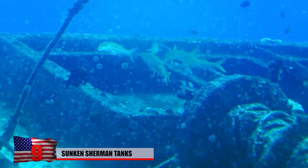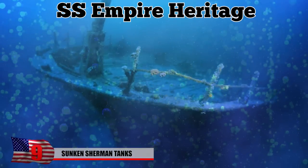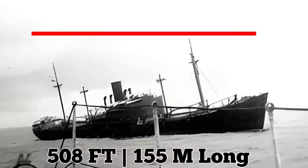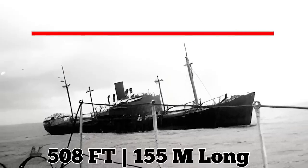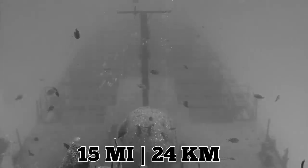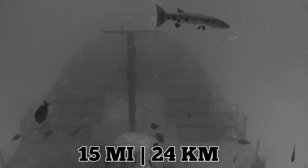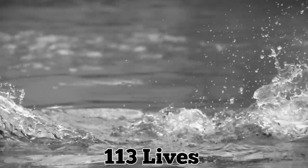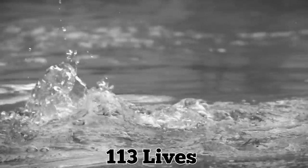Since then, a few of the wrecks have been rediscovered, including the SS Empire Heritage. Originally named the Tafelberg, the 508-foot, 155-meter steamer was torpedoed 15 miles — 24 kilometers — off the northern Irish coast in September 1944. She took 113 lives with her to the ocean floor.